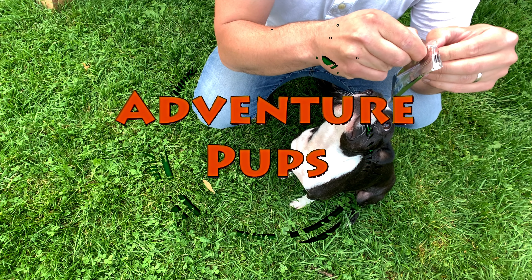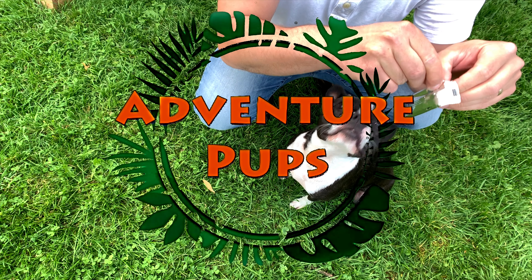Hey everyone, coming to you from the backyard today. I thought I'd share with you how we protect Brew from fleas, ticks and mosquitoes while we're on our adventures. Welcome back to Adventure Pups everyone. My name is Chris Cusack and today I'll be sharing with you a little bit of information about a product that we use to protect Brew from fleas, ticks and mosquitoes.